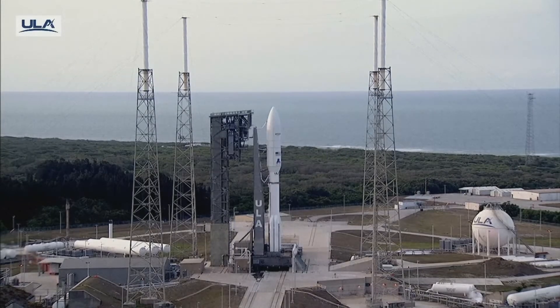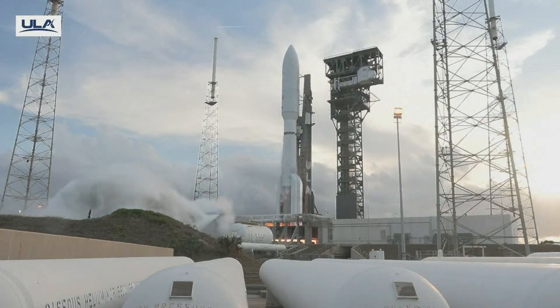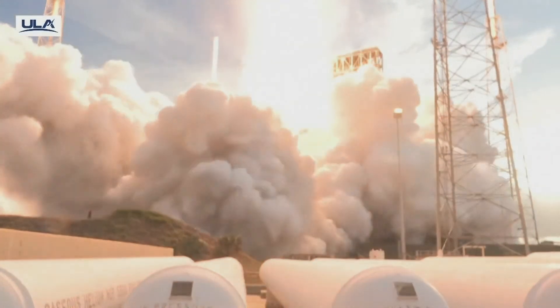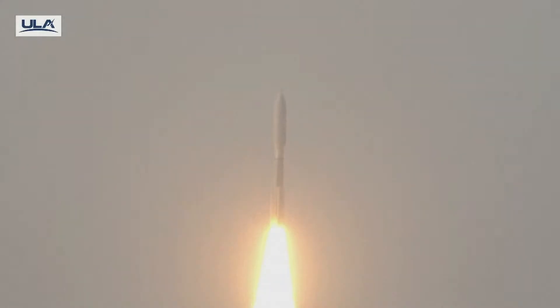T-minus 10, 9, 8, 7, 6, 5, 4, 3, we have ignition, 2, 1. Ignition and full thrust. 5 good SRBs. And liftoff of the United Launch Alliance Atlas V rocket, carrying satellites for Amazon's Project Kuiper and Kuiper constellation, marking the start of a new chapter in low Earth orbit satellite connectivity.